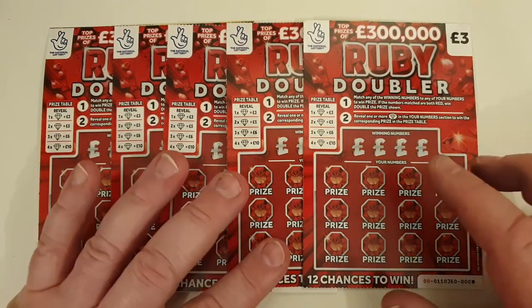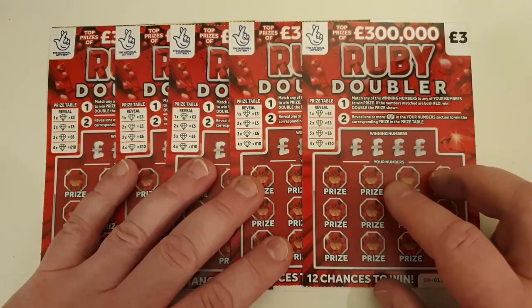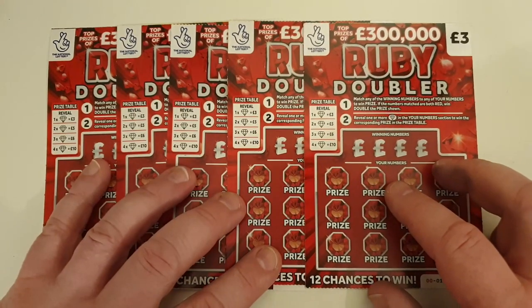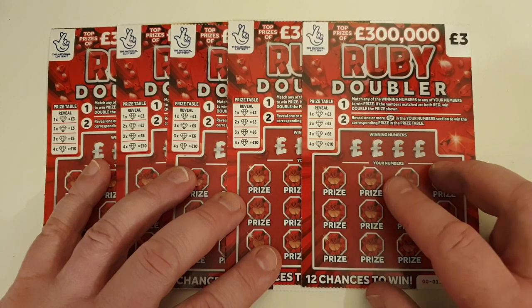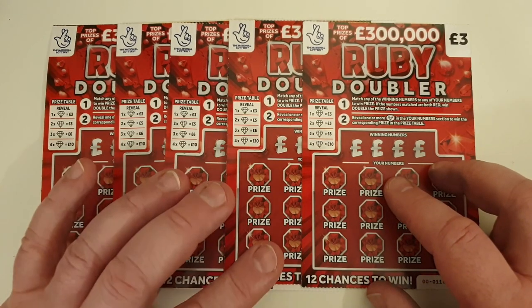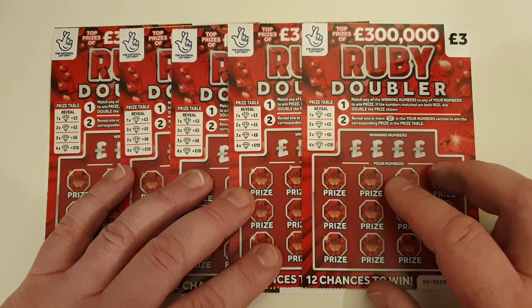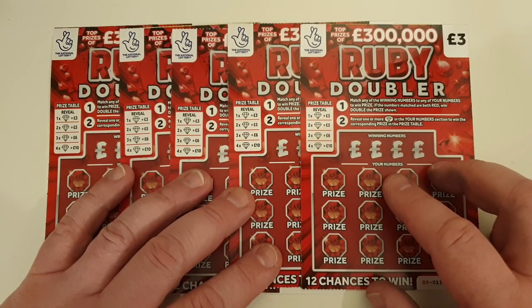Hello and welcome to my channel Life of Paul. I am in desperate need of a win — I've had some stinkers lately. So I've reverted back to one of my biggest paying cards, Ruby Doublers. I've had so many good wins on these, I thought I'd go back to them and hope they keep paying me some money. So let's get into these cards.